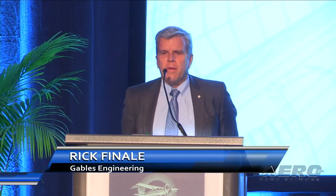Good morning, my name is Richard Finale. I'm the Senior Vice President of Gables Engineering. This is the first time we present at this session, so let's start with a video to acquaint you with Gables Engineering.